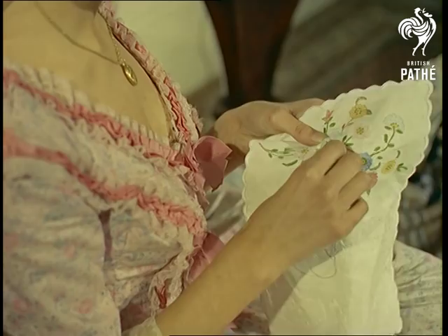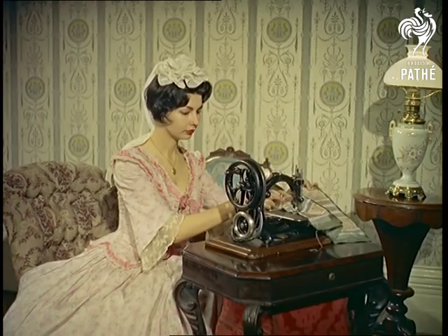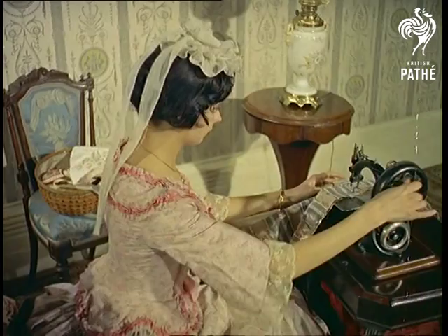In 1835, this hand-operated machine was the last word in modern design. And if you were young and fit, you might reach a speed of 40 stitches a minute. Foolish, headstrong girl.